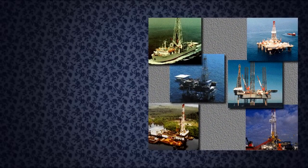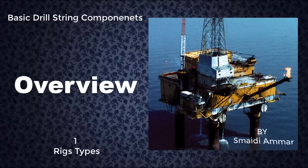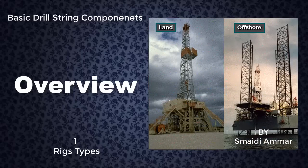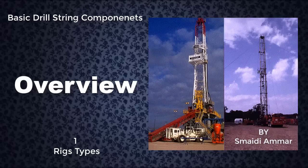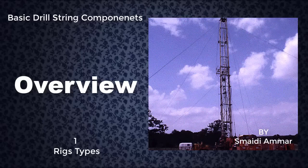Drilling rigs like these bore or drill holes into the earth. Usually they drill to find oil and gas. They work both on land and offshore. Some are big and some are relatively small. Big rigs drill very deep holes, 20,000 feet, 7,000 meters or more. Small rigs may only drill to a few thousand feet or meters.